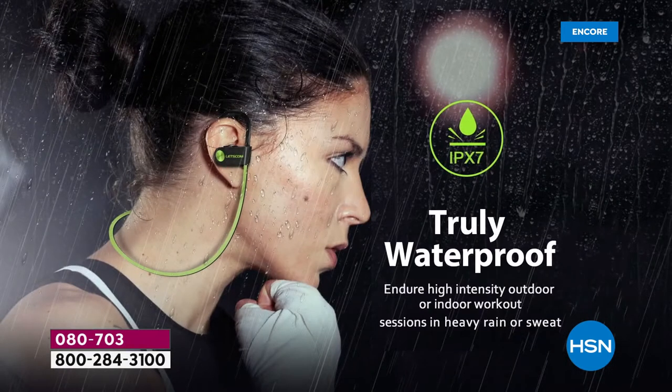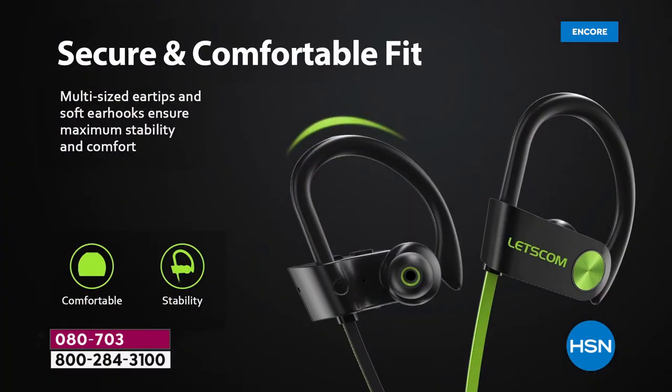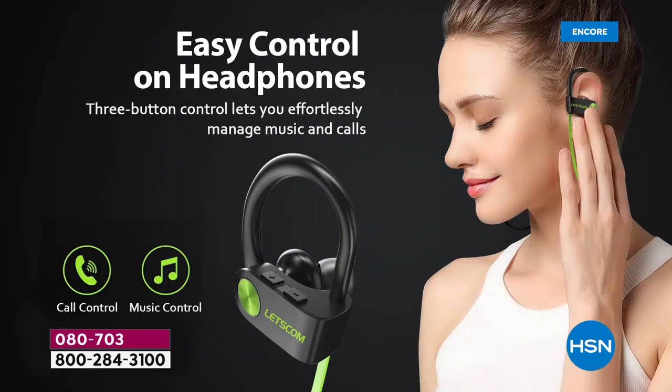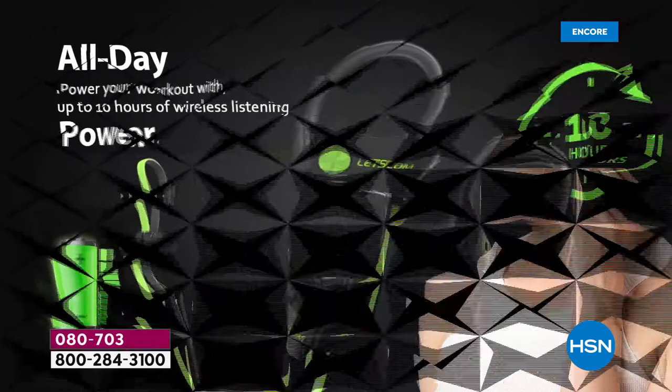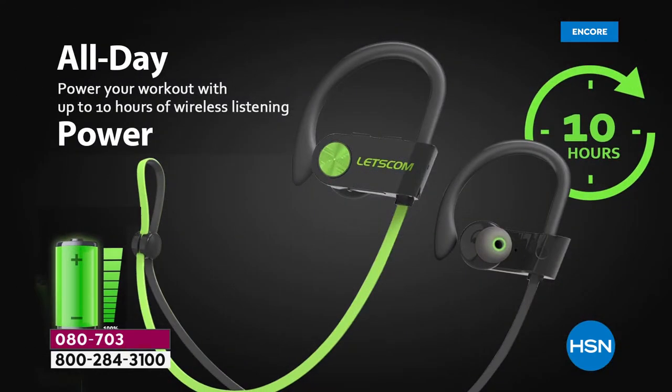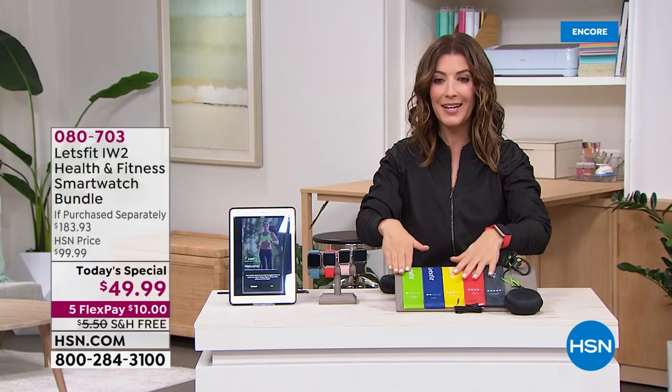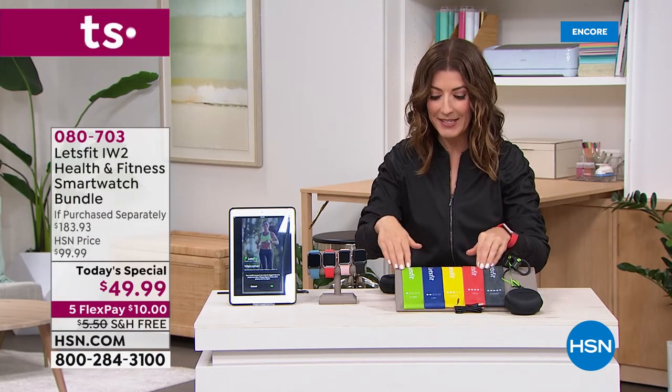These are truly waterproof headphones from Let's Fit — they connect via Bluetooth to your smartphone and are great for a workout, a sweaty run, a bike ride, or just walking around the house. You can take calls and listen to music. They stay on your ear no matter if you're jogging or jumping rope, so you'll love that you're getting both the headphones and the resistance bands.